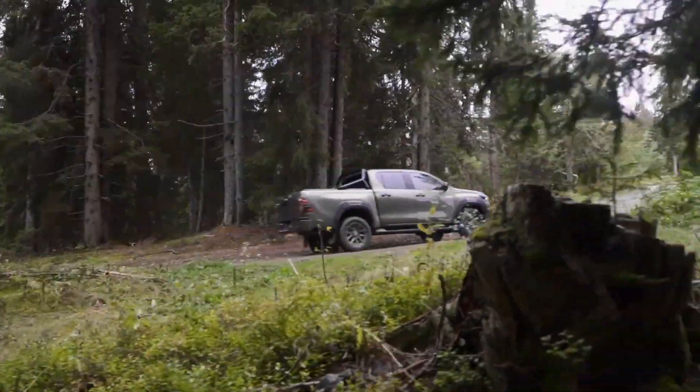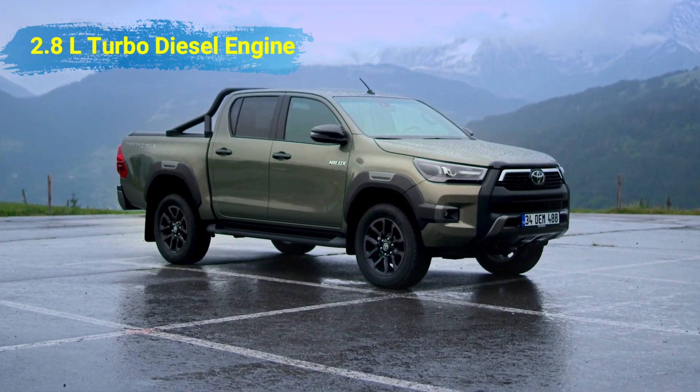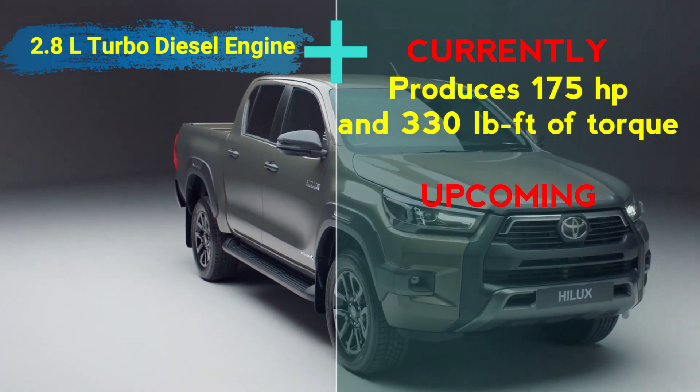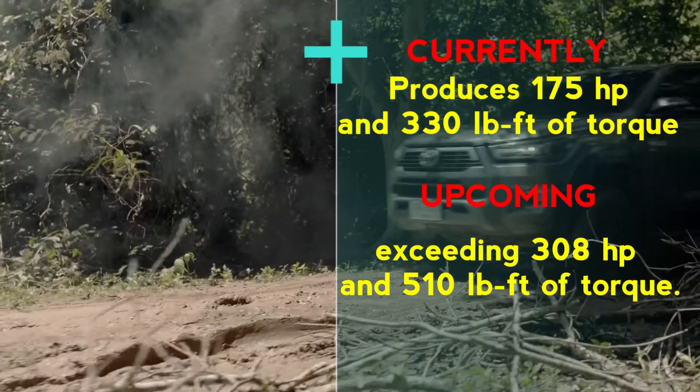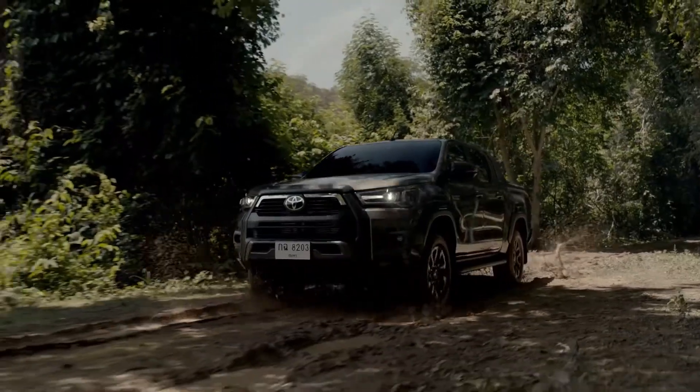As we know, the current Hilux model only carries a 2.8-liter turbo diesel engine that produces 175 horsepower and 330 pound-feet of torque. This change is a perfect upgrade for this business and commercial pickup segment.